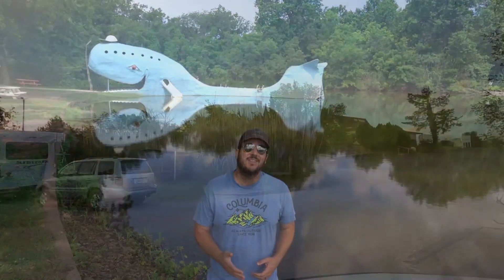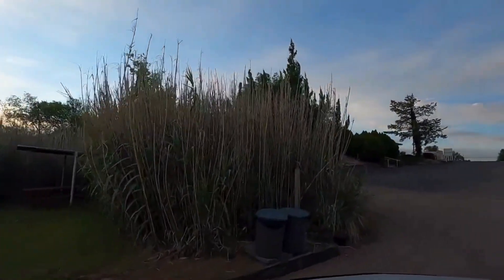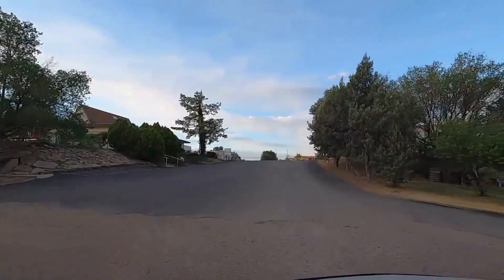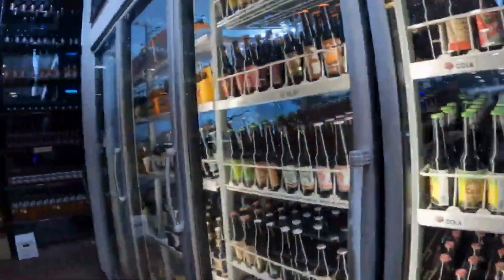And before you head out, don't forget to visit Pops on I-40 for a modern twist on the Route 66 diner experience. This vibrant and neon-lit spot offers gourmet burgers, shakes, and a wide selection of refreshing sodas.